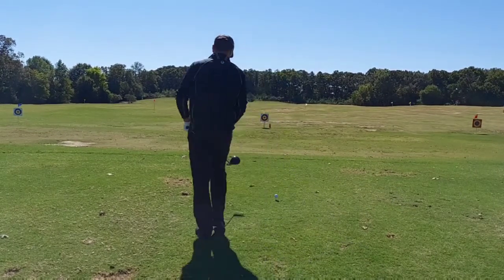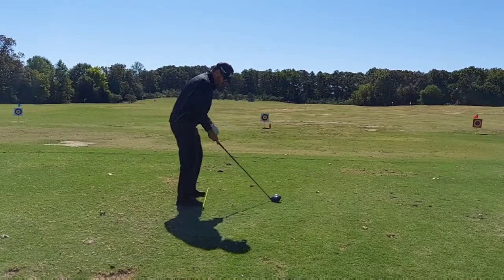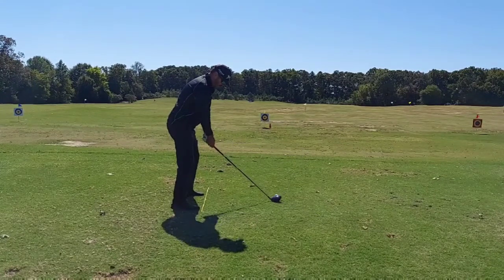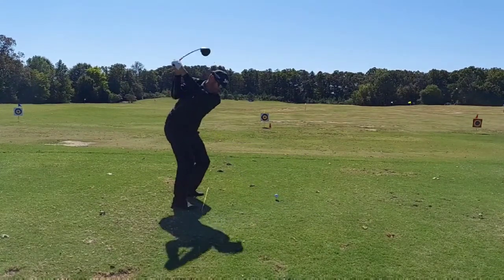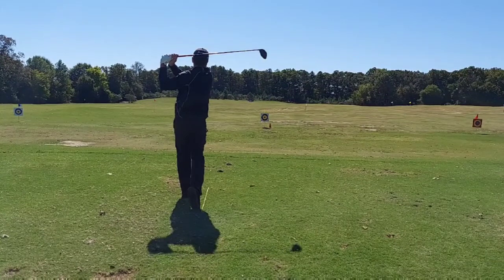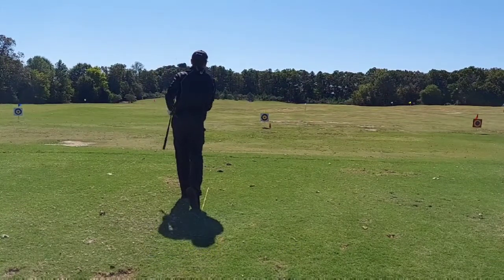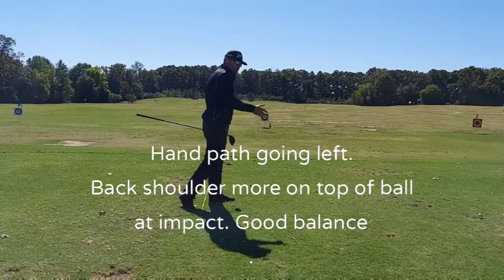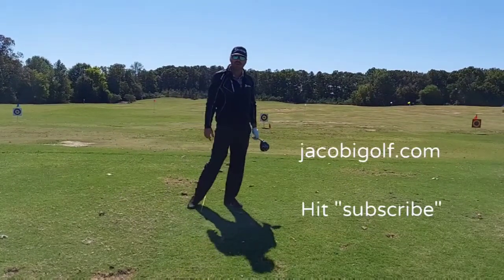Take a look. Hand path going left, more on top of the golf ball, more fairways hit. Give it a try.